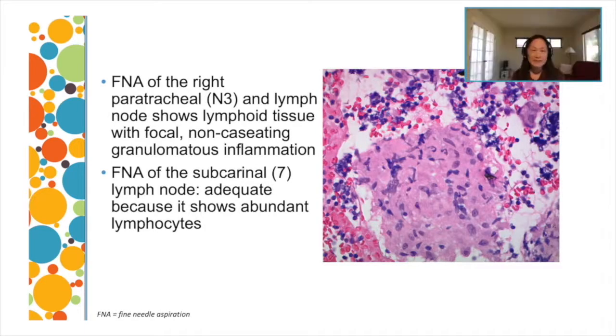On the final aspirate, we saw epithelioid histiocytes with abundant eosinophilic cytoplasm. The background showed abundant lymphocytes, indicating this does represent lymph node sampling. The FNA of the subcarinal lymph node was also adequate with abundant lymphocytes, but there was no tumor identified in either the right peritracheal or the subcarinal lymph node.